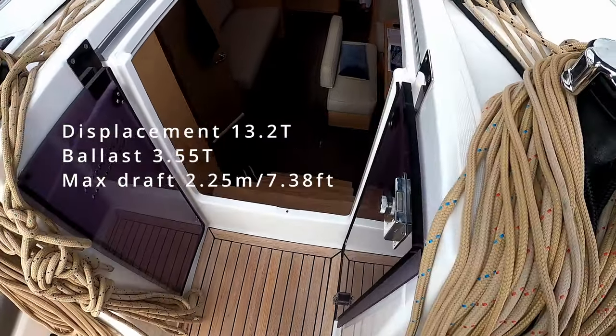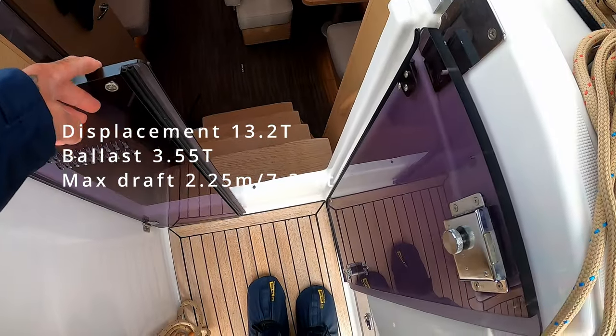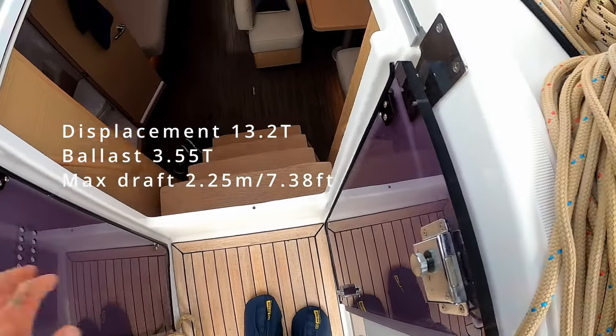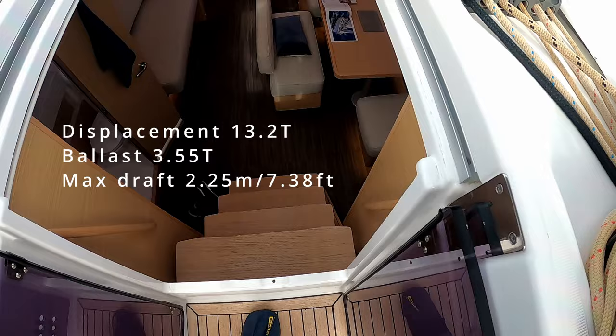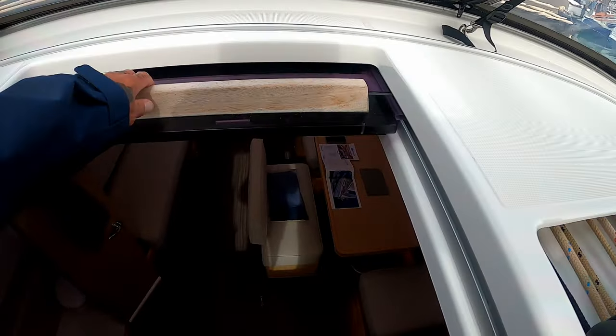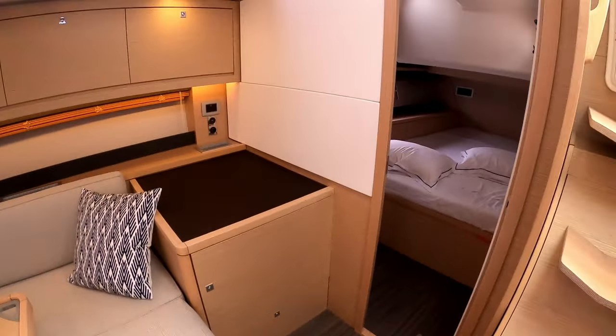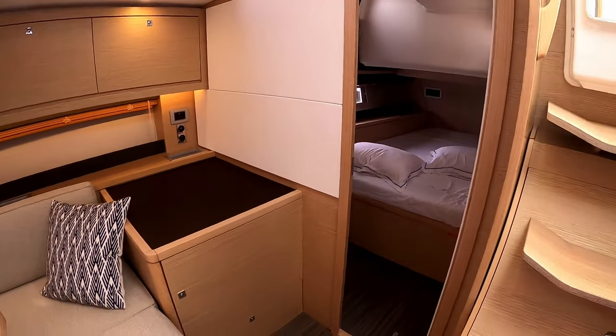We're going to come down the companionway. Great little closing doors and obviously you have your hatch up the top. Four easy steps down.